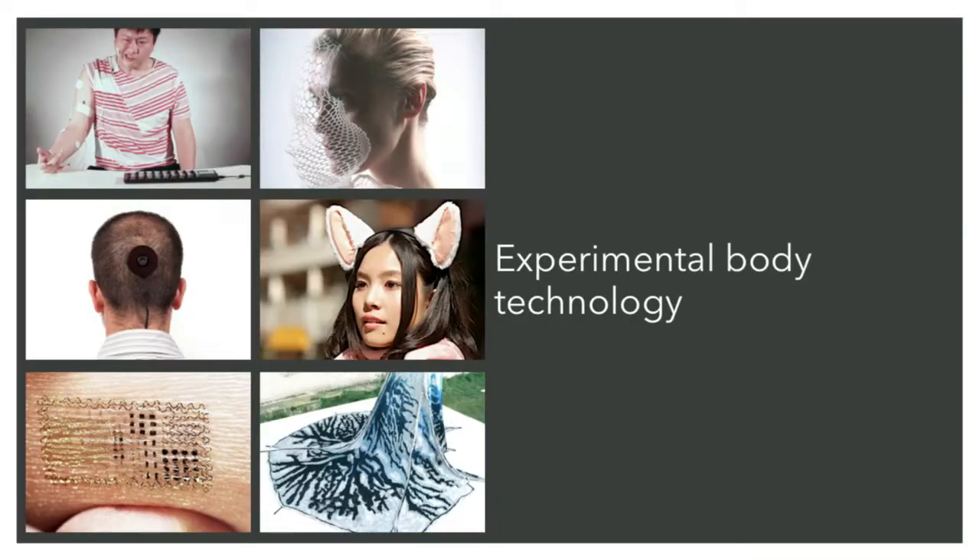But what we are interested in is how we can create a new experience that allows us to sense more. In this way, we're interested in more physical and visceral forms of augmenting reality.